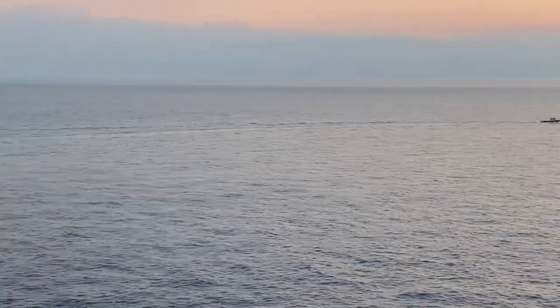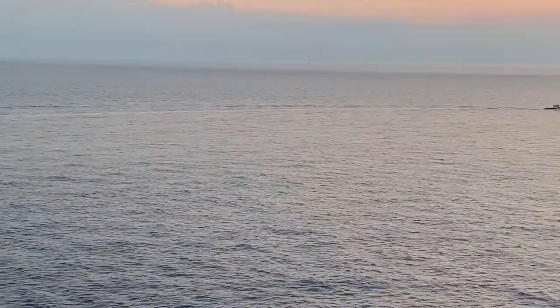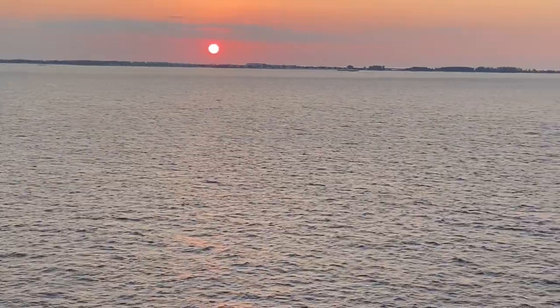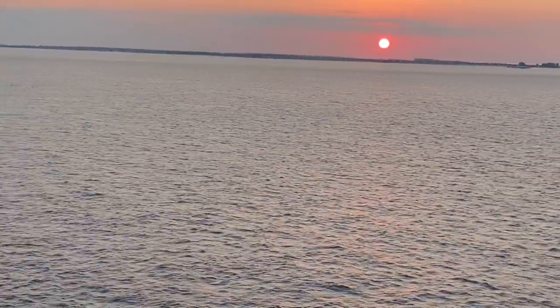This is why having a balcony cabin is worth every single cent — being able to walk out and have such views. It is absolutely priceless, breathtaking.